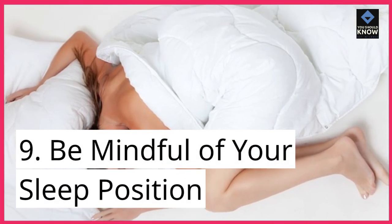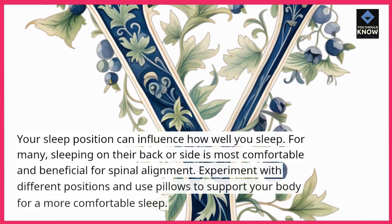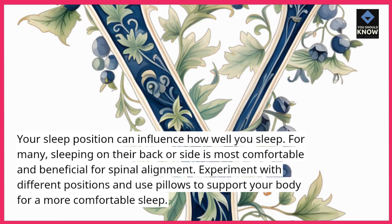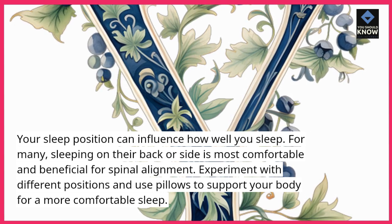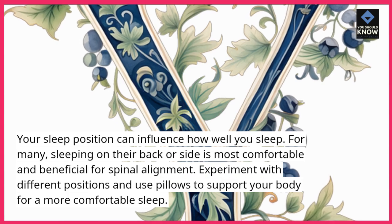9. Be mindful of your sleep position. Your sleep position can influence how well you sleep. For many, sleeping on their back or side is most comfortable and beneficial for spinal alignment. Experiment with different positions and use pillows to support your body for a more comfortable sleep.